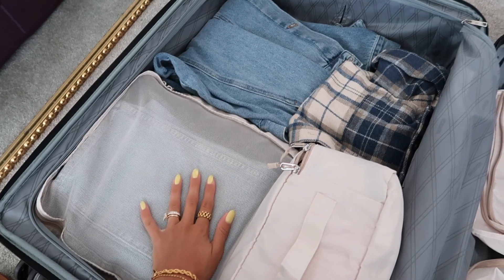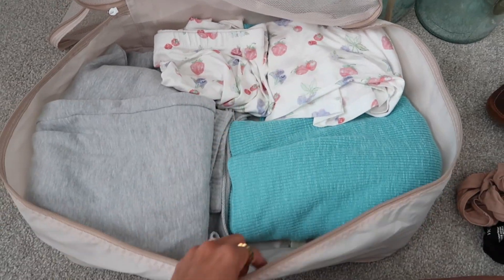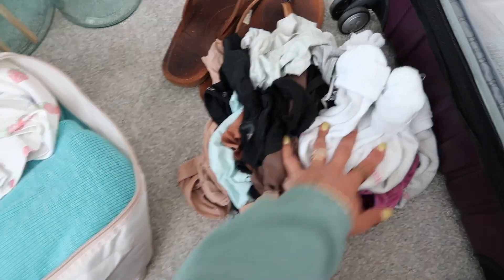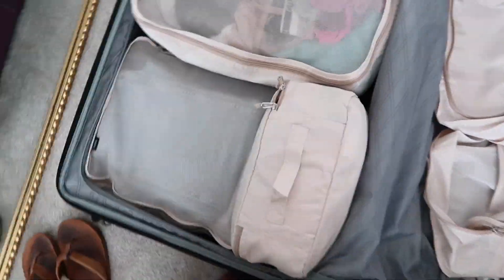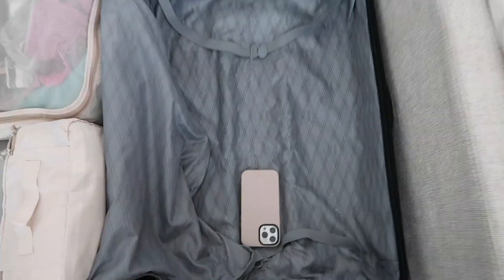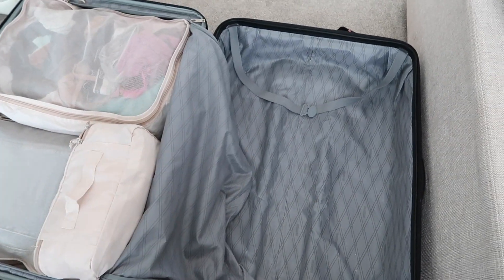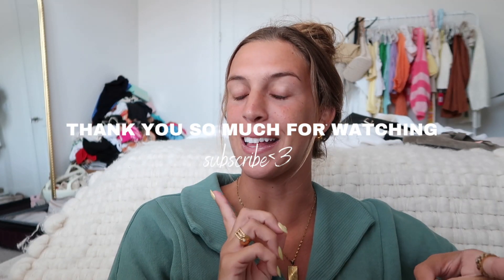Right now I have loungewear and pajamas in the big pouch, and I'm going to put all my underwear, bras, and socks in there too — it fits perfectly. I have the entire other side for shoes, toiletries, and makeup. This kind of turned into a pack-and-prep vlog even though that wasn't the intention. Make sure to subscribe so you don't miss the Malibu video, and I'll see you guys in the next one.